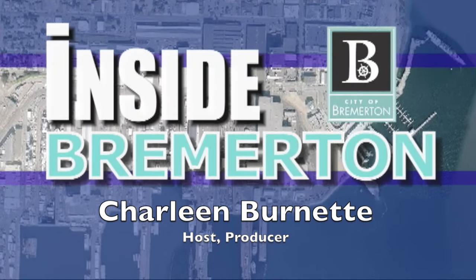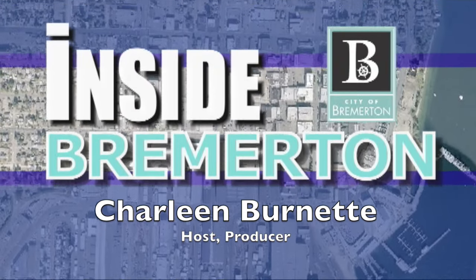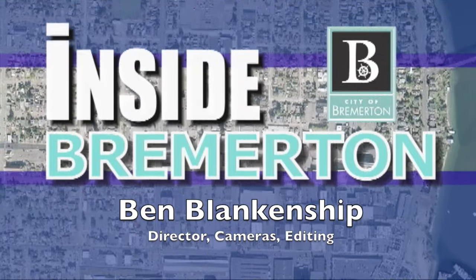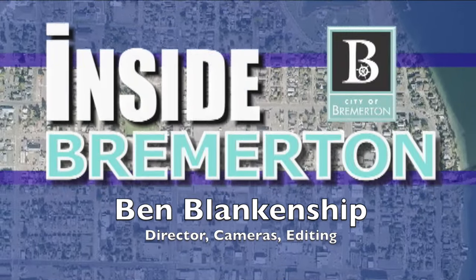Thanks so much for your time today, Cynthia — you did a great job. Your passion for art and culture is phenomenal. Thanks for joining us on Inside Bremerton. We'll see you next time.